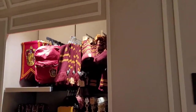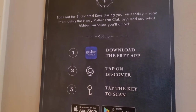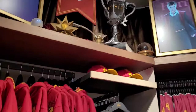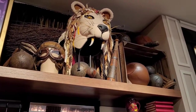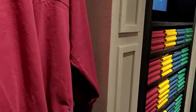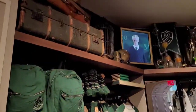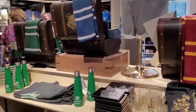And Gryffindor, Gryffindor extended. And here's Luna's Lionhead. Now we go into the wand section.